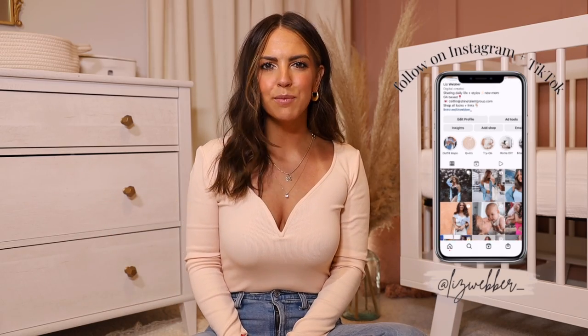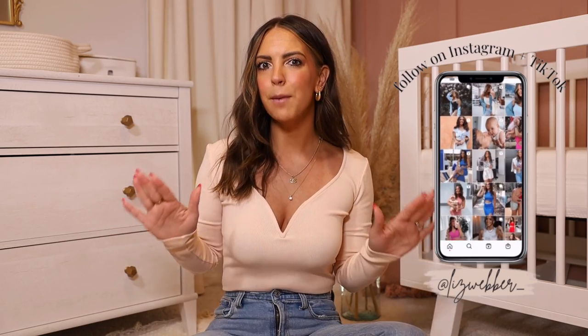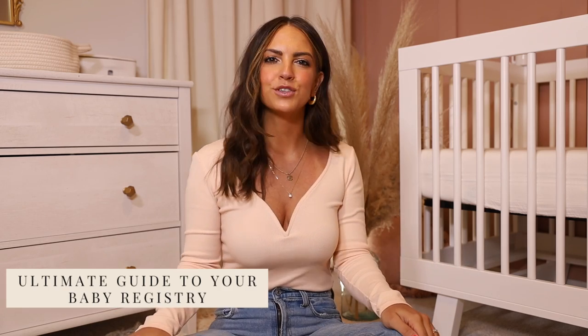What's up people? Welcome back to my channel. My name is Liz Weber and today we're talking all things baby registry — the ultimate guide to newborn must-haves for 2022.